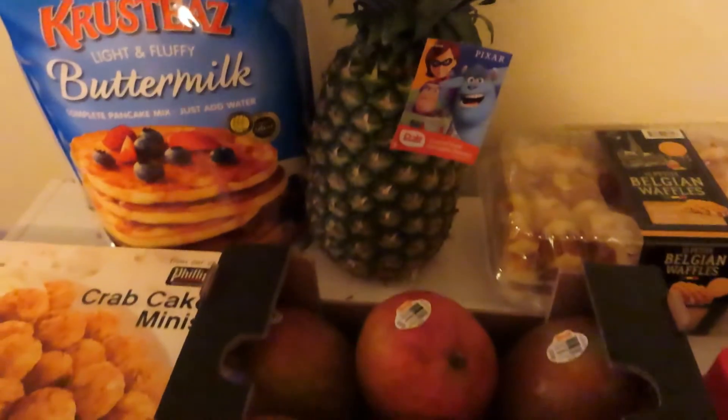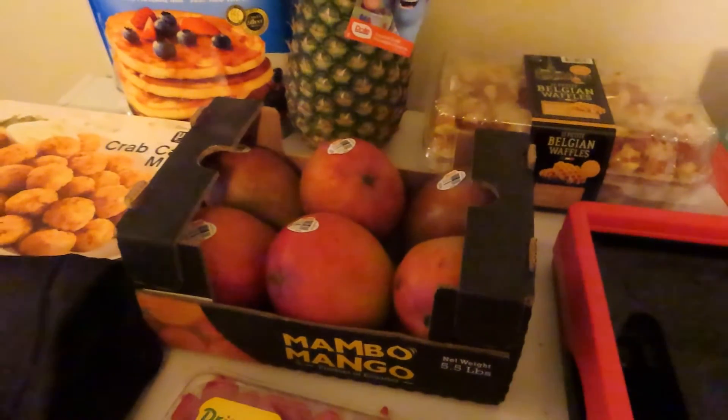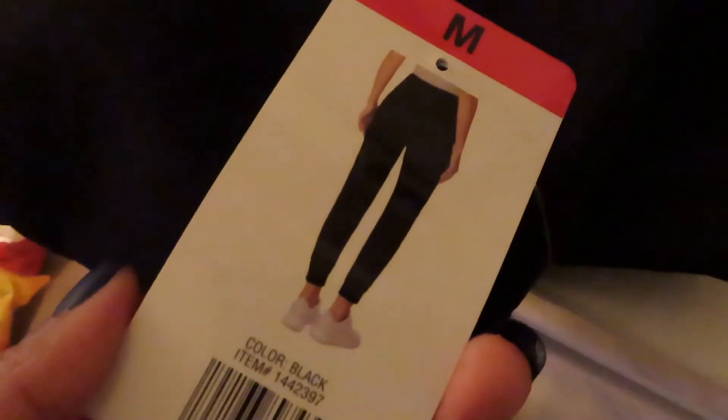All the fruit was a good price at Costco, as it usually is unless it's out of season. I got a six-count box of mangoes — same brand that I got at BJ's last time, and they were really, really good. I also got a twin pack of raspberries. And I got myself some sweatpants — just black jogger sweatpants, which were also on sale.